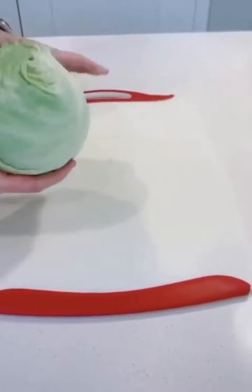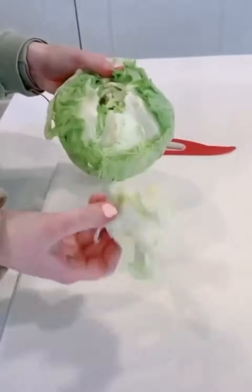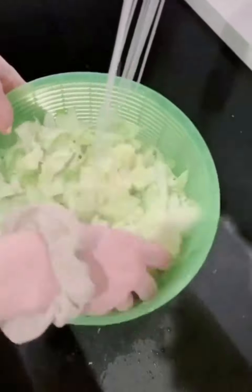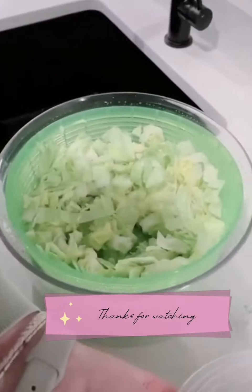To get the core out of lettuce, you just slam it down hard on the counter, then twist and pull the core out — it makes it a little bit easier to chop. Then you chop up your lettuce, rinse it into the strainer, put the strainer in the salad spinner, push down on the top, and it spins out all the excess water from your lettuce.